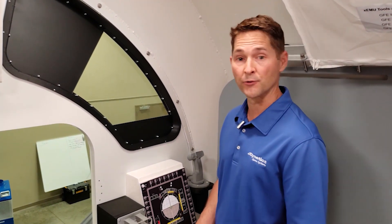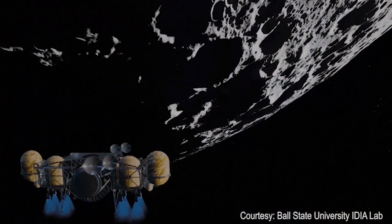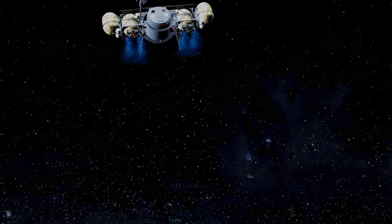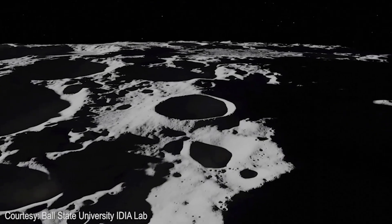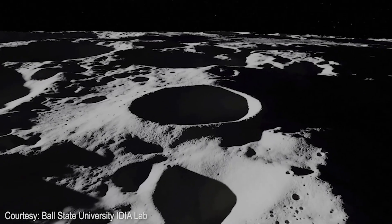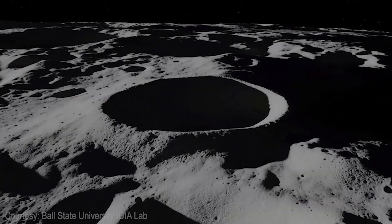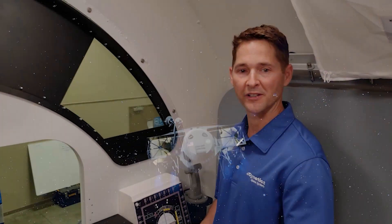We're going to lower the vehicle down into a hundred kilometers circular orbit around the moon. When we're ready to start the landing, we will execute a burn over the north pole of the moon for about ten seconds. That will lower our orbit to about fifteen kilometers. Once we start to approach the south pole, we'll begin a continuous braking burn that will last for about nine minutes. And then we'll start into the landing phase.